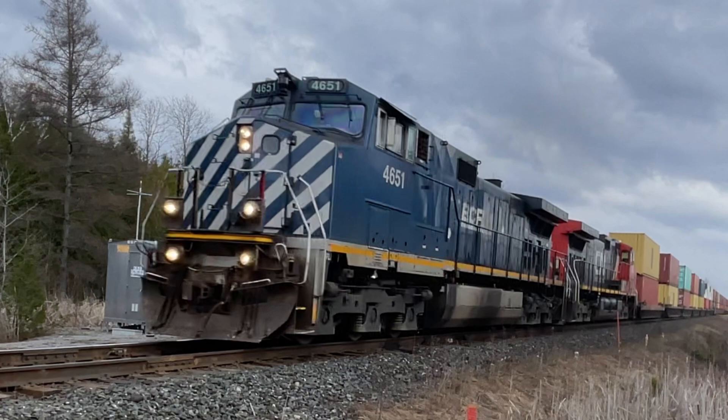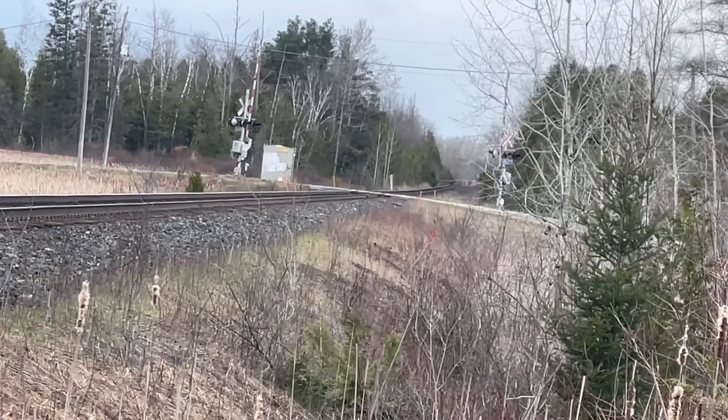Today, X-105 was really flying. It was going 51 miles an hour, making it the fastest freight train I've ever seen at Reach Road. It was going so fast that 78 railcars went by in over a minute.